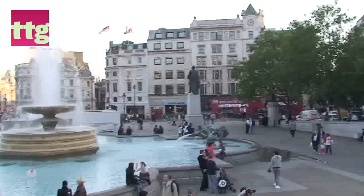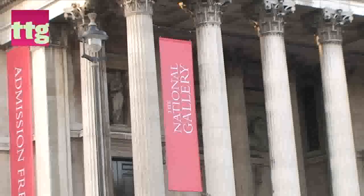Welcome to the Cruise Diary from the heart of London, Trafalgar Square. We're going to go to the National Portrait Gallery to see a very special picture being unveiled.